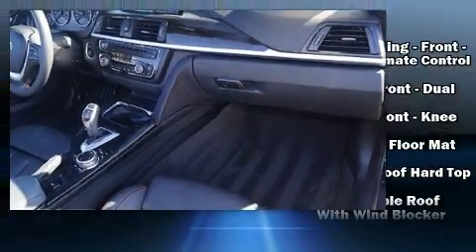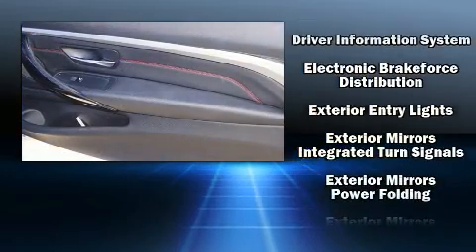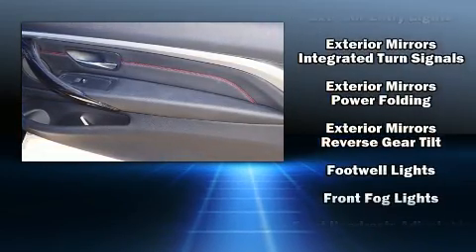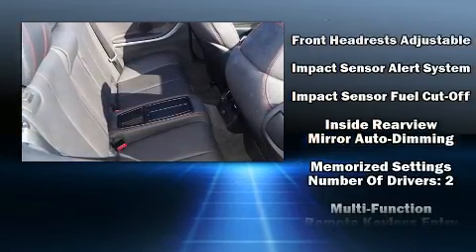BMW also prioritized safety and security with features such as knee airbags, integrated rollover protection, traction control, an emergency communication system, and four-wheel disc brakes with ABS.